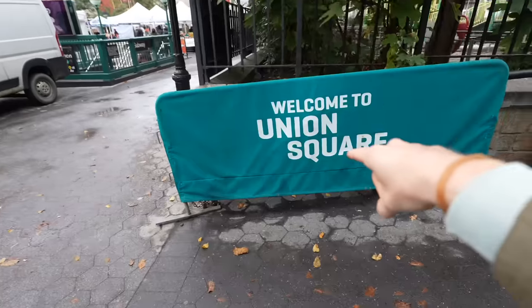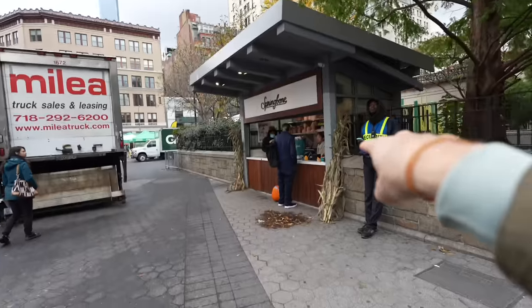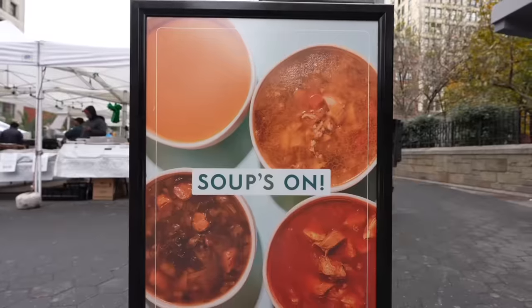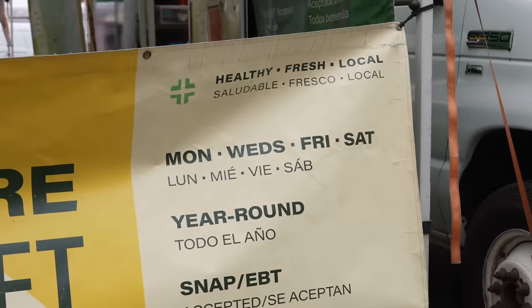The best thing about this apartment is that it's Union Square. While you're here, you can take the subway — so many trains. And there's coffee and the farmer's market. Luckily, it's just a bakery, but this is pretty cool, and it looks like it's here four days a week.